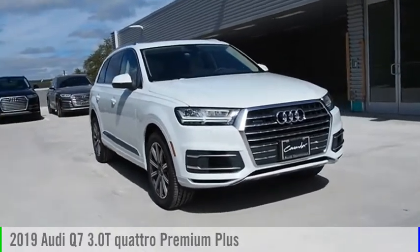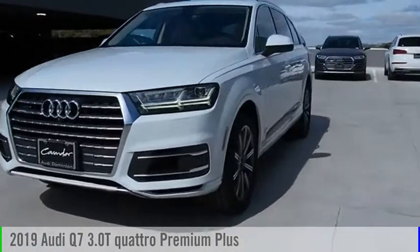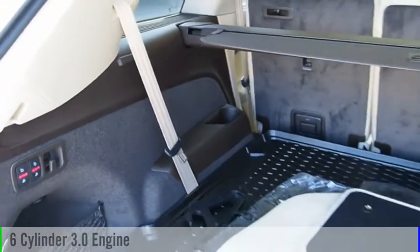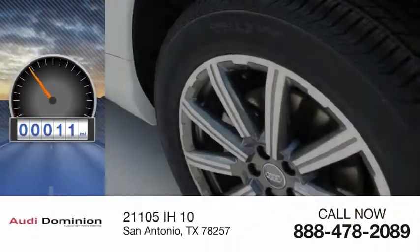Looking for the right vehicle? Check out the 2019 Q7. This vehicle is powered by a six-cylinder 3.0 liter engine and comes with an automatic transmission. This vehicle has less than 100 miles.